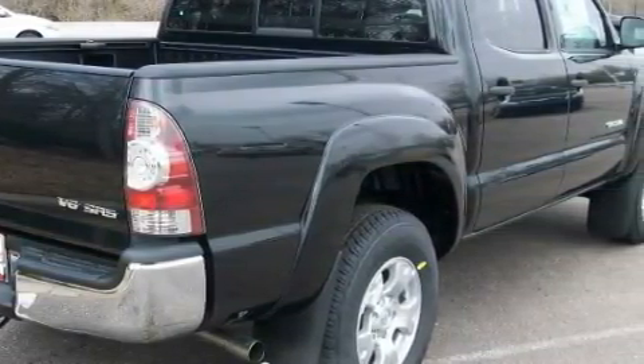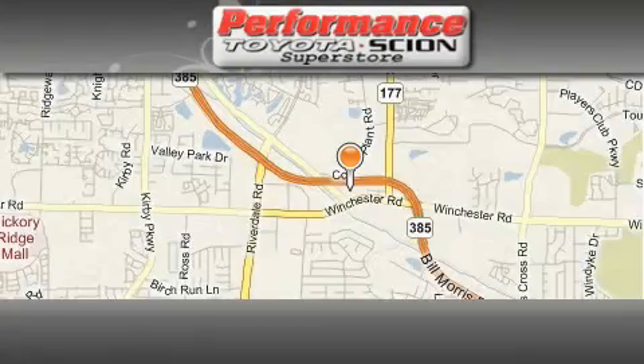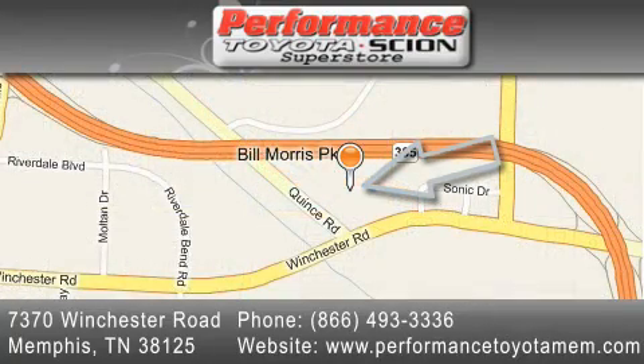Contact us today and schedule your opportunity to see this truck in person. Performance Toyota is located at 7370 Winchester Road in Memphis. Our goal is to exceed all of your expectations to ensure that you'll return for future visits.